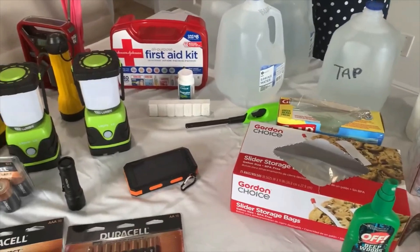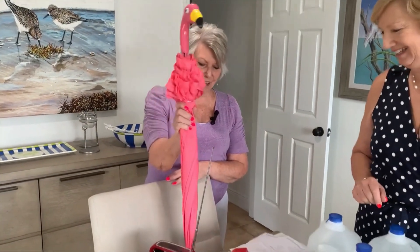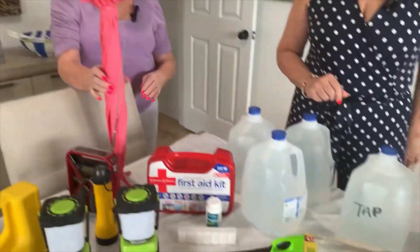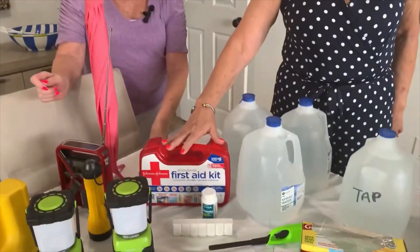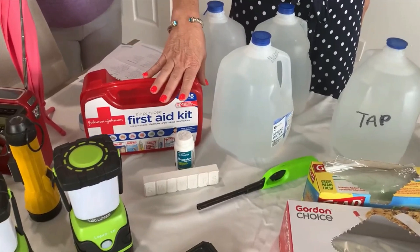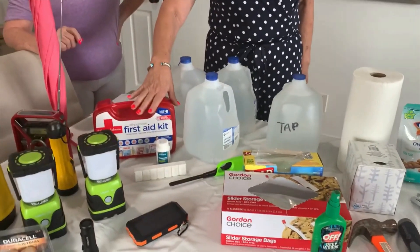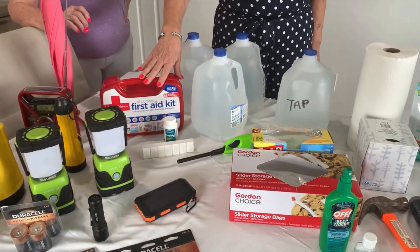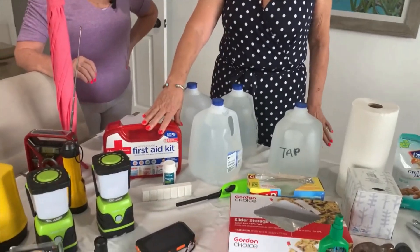You definitely need an umbrella — you don't need the Mary Poppins one, but you do need an umbrella. A thermometer too — you never know what's going to happen. First aid kit, definitely. You want to take any medications you have, and I also recommend writing down and making sure your relatives know what your prescriptions are, the prescription numbers, and where you get them, so if you have to replace any of that, it'll be easy.